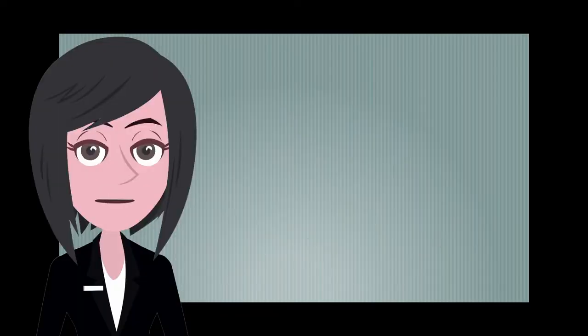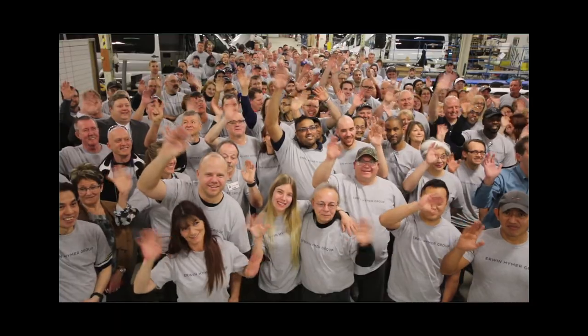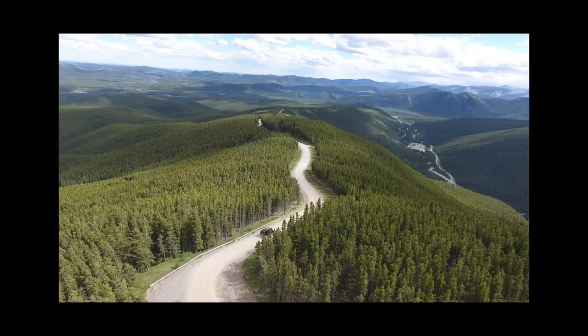Your feedback is a valuable part of that process and we're grateful and appreciative that you've partnered with us in this process. On behalf of all of us here at the Erwin Heimer Group, thank you and enjoy your journeys.